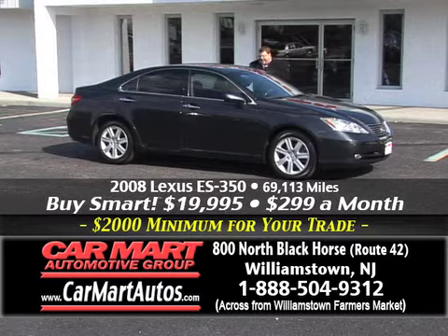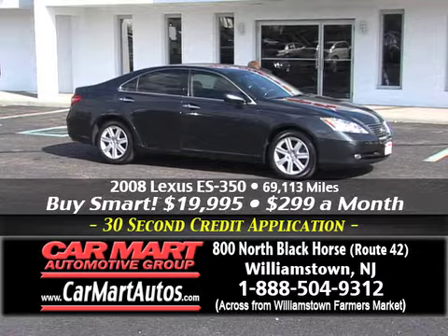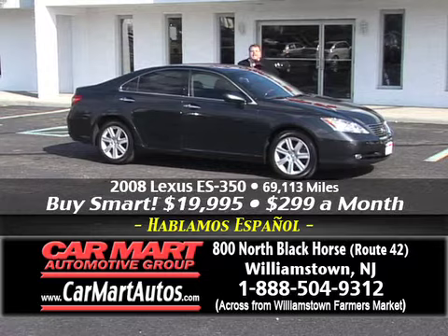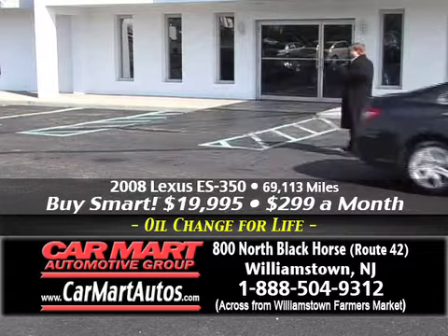It's a beautiful 2008 Lexus ES350 — just 69,000 miles, loaded up. Alloy wheels, power moonroof, cherry woodgrain trim, built-in navigation, push-button start — don't even need a key. Steering wheel controls, power windows, power locks, power mirrors, dual power seats. You name it, it's got it. It's a Lexus ES350. But more importantly, folks, is the price — just $299 a month and you're driving a gorgeous high-line Lexus ES350. There's only one place to get it — Car Mart, 800 North Black Horse Pike, Williamstown, New Jersey.